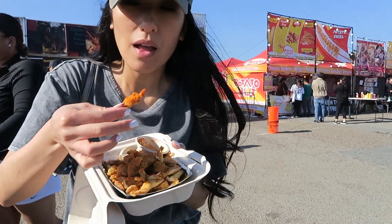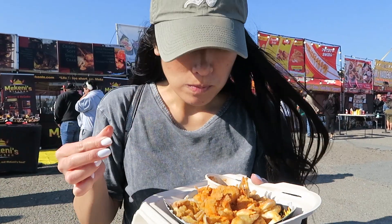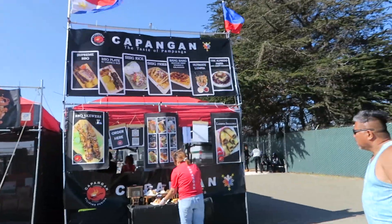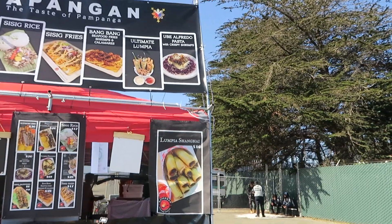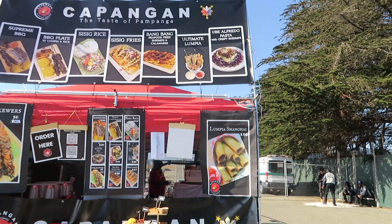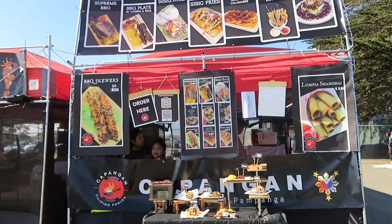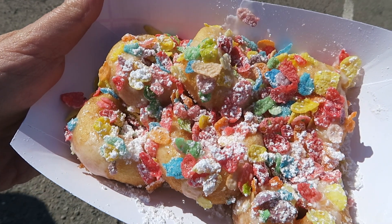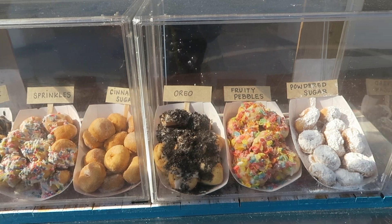That one was hot! It's actually sweet. I'm actually getting kind of full, but I just wanted to show this because I thought it was interesting — ube alfredo pasta. I'm curious. But they do have other things here too — they've got lumpia, barbecue, barbecue skewers.